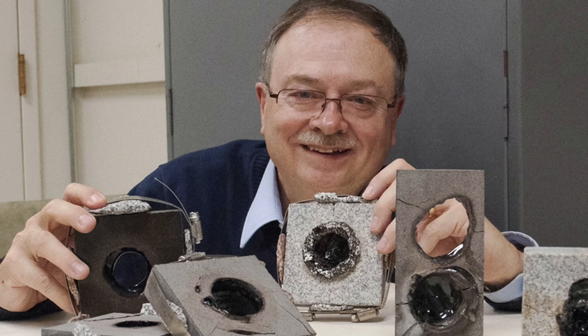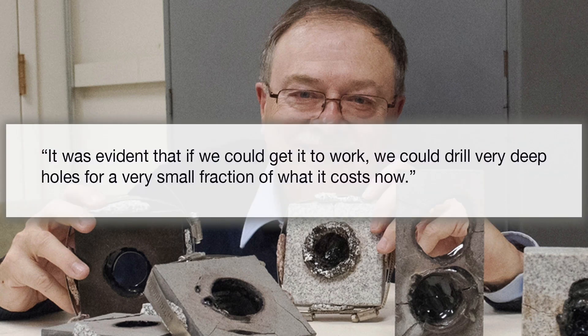Conventional drills are just not up to the high temperatures and pressures that deep. Paul Waskov, the MIT researcher whose work led to the founding of the company, told IEEE Spectrum: "It was evident that if we could get it to work, we could drill very deep holes for a very small fraction of what it costs now." There's an important 'if' in that sentence, but the news is that trials are going well. Based on Waskov's experiments, he calculates the digging could be done at a rate of 20 metres per hour, which would give you the world's deepest hole after just 26 days of digging — definitely cheaper than 20 years of digging and then giving up.